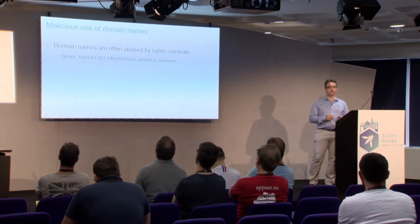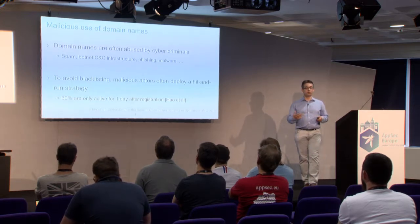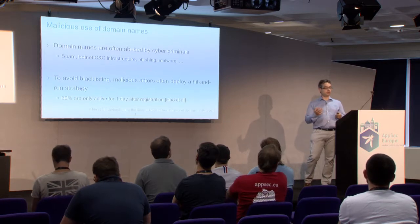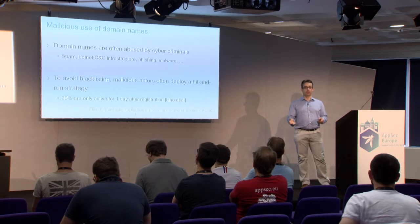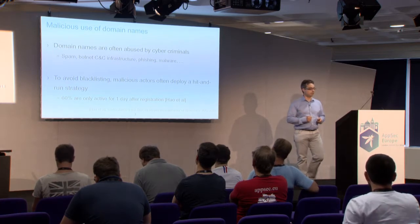As a security community, what do we do? We create blacklists. The moment we see that certain domains are being abused by cyber criminals, we put them on blacklists. Servers are regularly fetching information from blacklists, and once a domain is registered on a blacklist, it's actually making it less effective for the cyber criminal. So what does a cyber criminal do? They use a domain name, throw it away after being blacklisted, and move to the next one. There's a fast flux — a hit-and-run strategy in domain names.